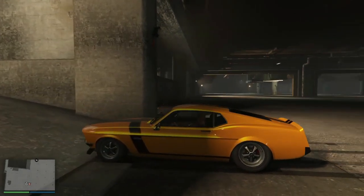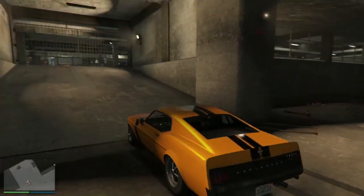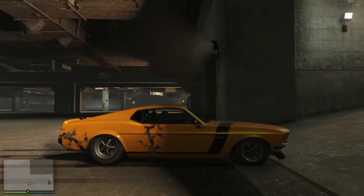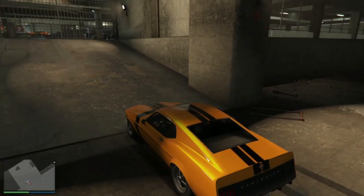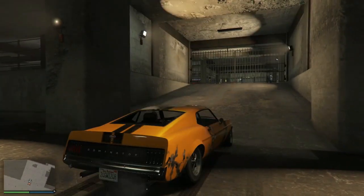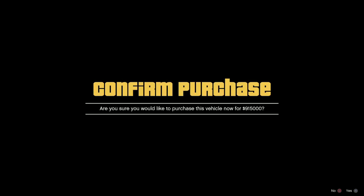So I wouldn't really recommend this car for its performance, but for its looks I probably would recommend it, and for me it's all about the looks, so I'm probably gonna buy this car. You guys should buy it only if you really like the look of the car. If you don't like it, then maybe just avoid it — it doesn't take corners very well. But if you like the look of it, buy it. And don't feel like you have the need to buy every car that I say. I'm gonna purchase this vehicle right here and it's $915,000, but that's okay.